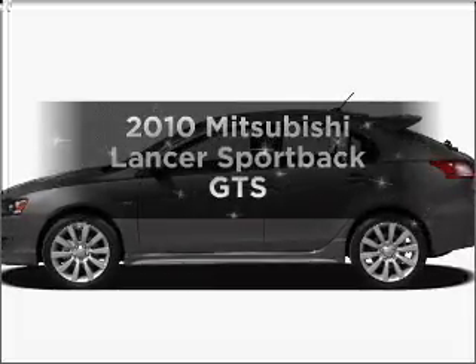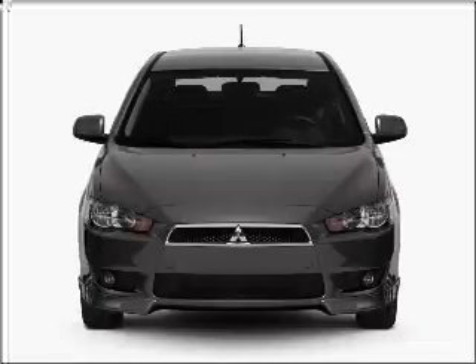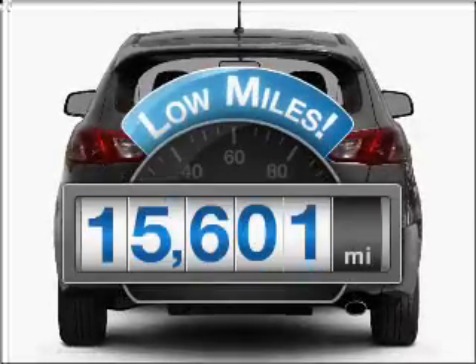Get noticed in this 2010 Mitsubishi Lancer. If you're looking for a first-rate auto, this one could be yours today. With low miles, this automobile will take you far and get you where you want to go.